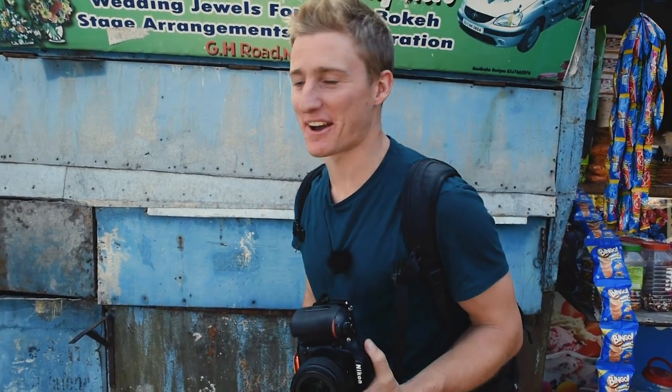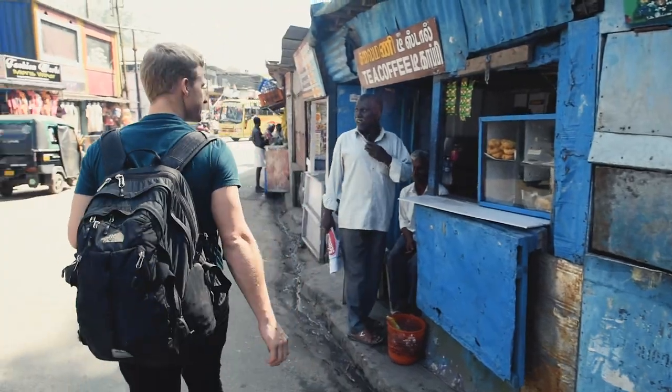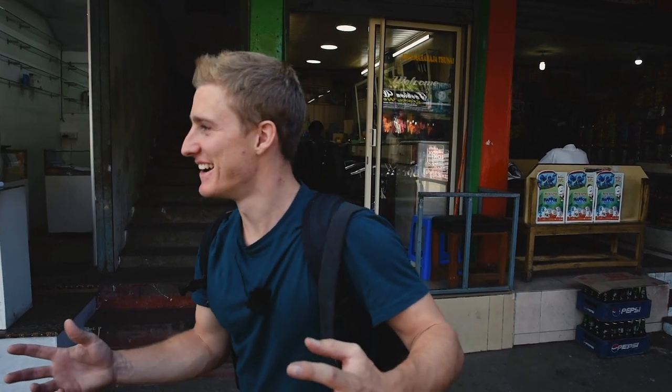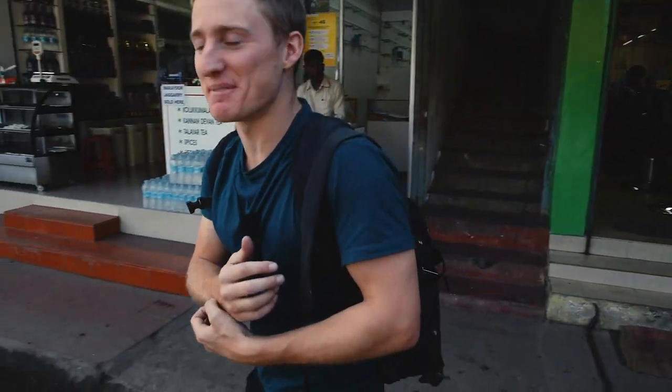I'm going to keep searching, not going to give up. I'm wondering if for abstract I could do a reflection of something in something else. I want some context of where we are, so maybe a tuk-tuk moving reflected in something. I'm going to keep looking around but that's what I've got in my mind at the moment.